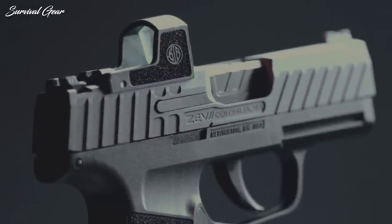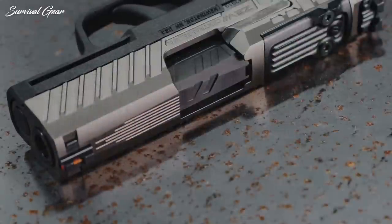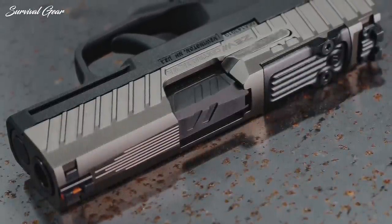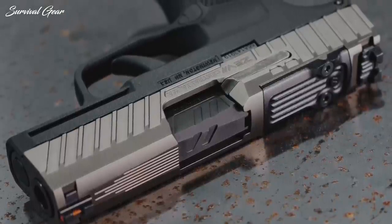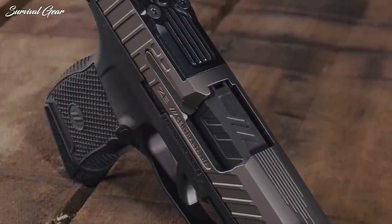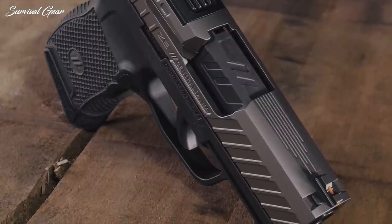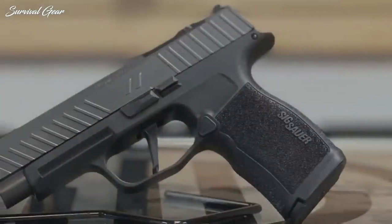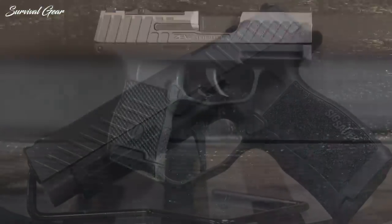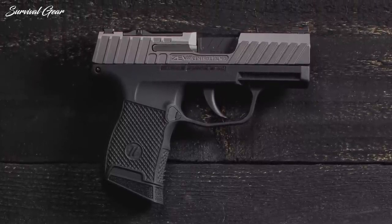Additionally, ZEV threw in a different sight package that features a small fiber-optic pipe up front and a blacked-out, serrated rear sight that stays in place when an optic is installed. Another perk of the custom slide is its reduced weight, which translates to flatter shooting and less muzzle flip, helping the shooter stay on target for follow-up shots. ZEV also replaced the factory barrel with the Z365 Pro Barrel that sports a DLC finish. Everything else, including the trigger, remained the same.